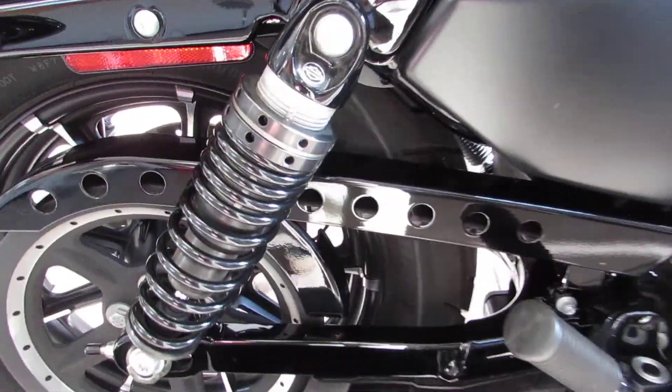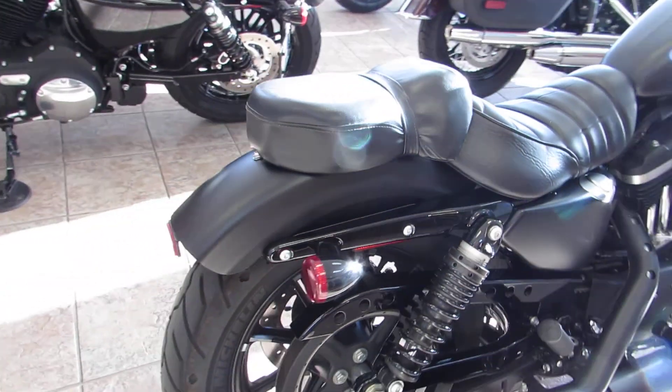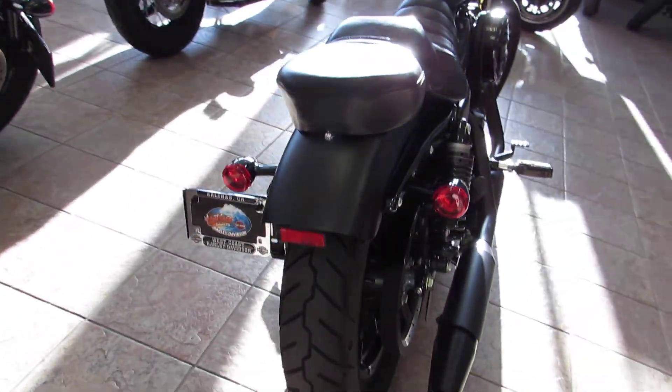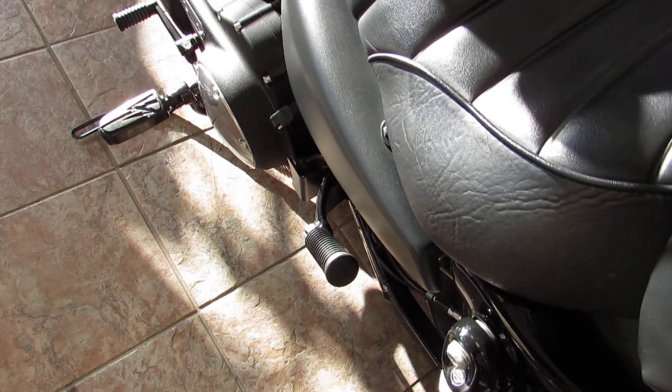One of the cool upgrades — they put these nice emulsion shocks on there. It's fully adjustable, definitely a lot cushier of a ride than you used to have on these old Sportsters. Really a clean bike. Already got the nice passenger pillion pad with passenger foot pegs — this was not factory equipment.